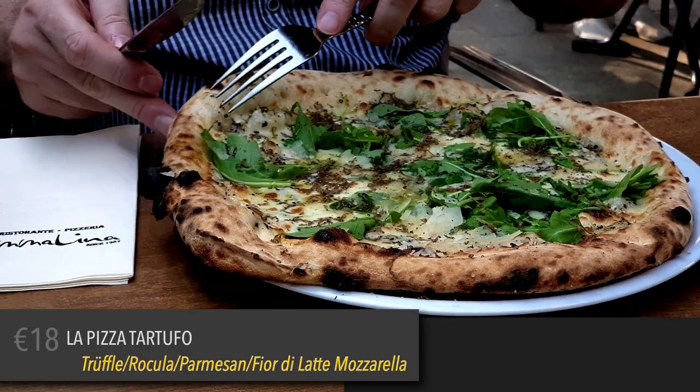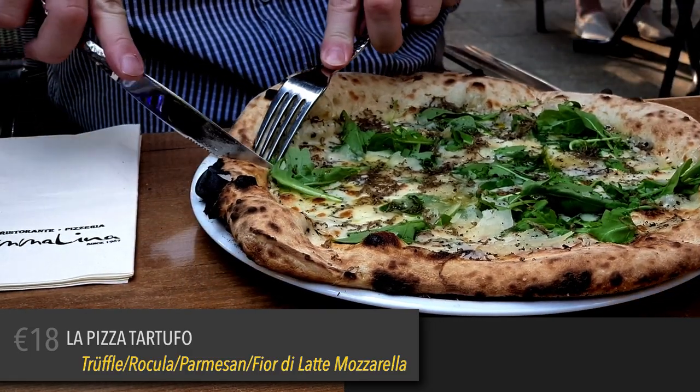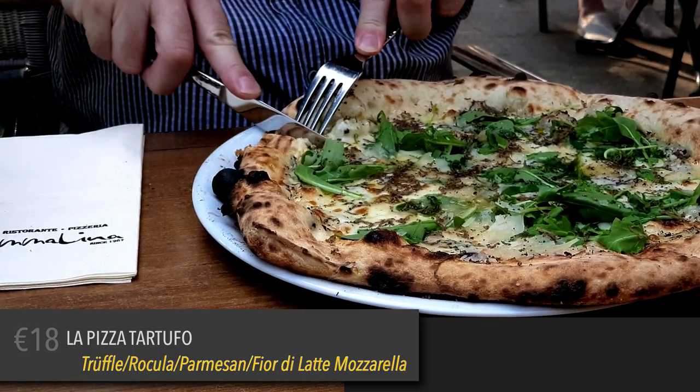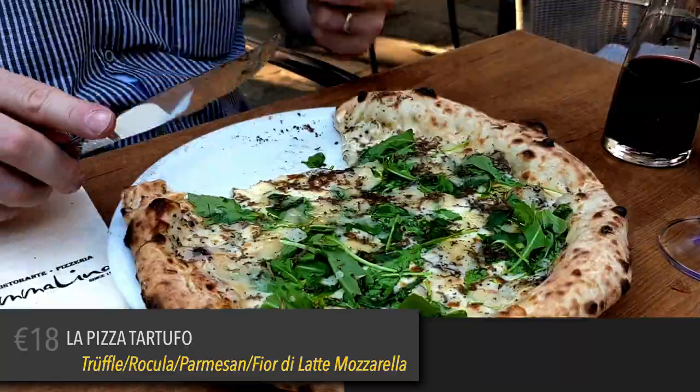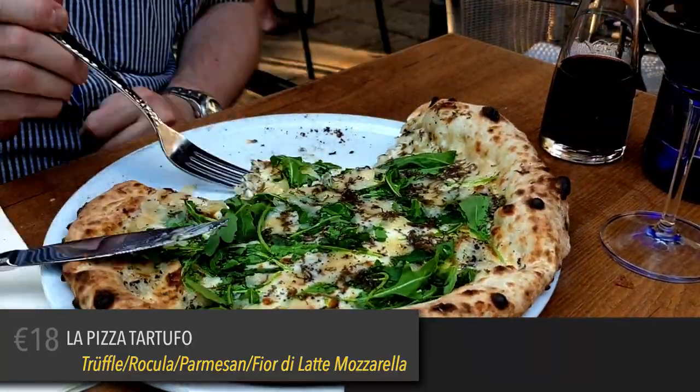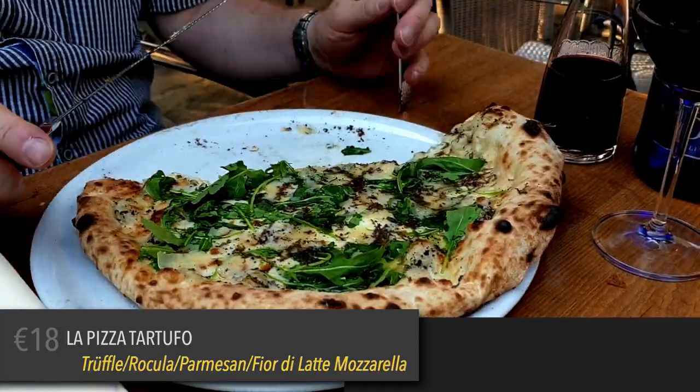While I was immensely enjoying my pasta dish, my companion went ahead and finished this pizza, which was served with parmesan, rocket, lots of truffles, and mozzarella cheese.